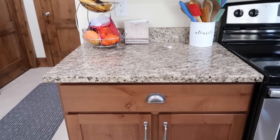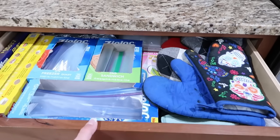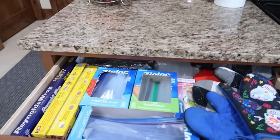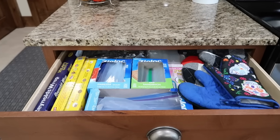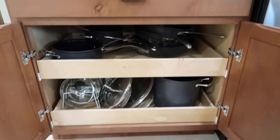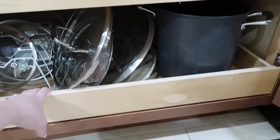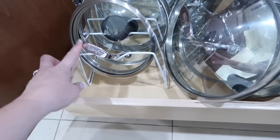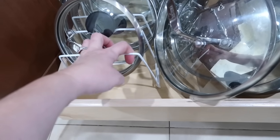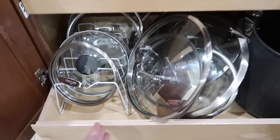This drawer holds all my pot holders, plastic bags, aluminum foil and wrap. This cabinet holds all our pots and pans and lids — these drawers pull out, which makes it so handy. I used one of those dividers — I think they're used for plates — but I used them for our lids to our pots and pans, and it makes it really nice.